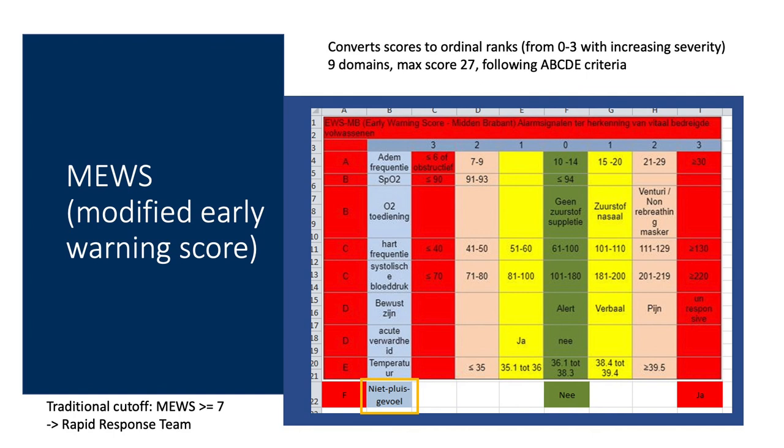Here is an outline of the MEWS. You can see several domains where patients can go off course: green indicates expected values, yellow is slightly worse, and red is the no-go zone. Domains include breathing frequency, oxygen supplementation, heart frequency, systolic blood pressure, and consciousness. These scores are converted to ordinal ranks — zero for no problems, three for increasing severity — following the ABCDE criteria of emergency care, leading to a maximum of 27 points. A traditional cutoff of MEWS ≥ 7 triggers intervention by a rapid response team.